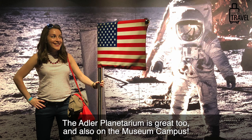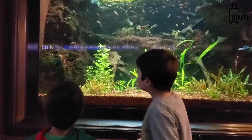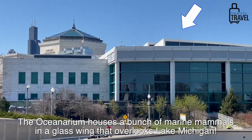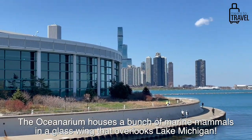At any of the big museums in Chicago, ask if they have a kids' packet or a scavenger hunt-style searching activity. The Shedd Aquarium is really great too — there's an oceanarium inside with a dolphin show, otters, and beluga whales. It's been a fun destination since childhood.